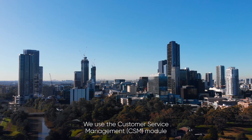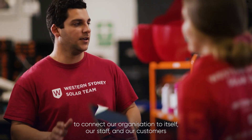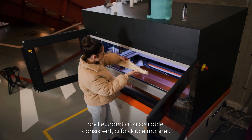We use the customer service management module as the heart of our enterprise service management platform to connect our organization to itself, to our staff, to our customers, and expand in a scalable, consistent, affordable manner.